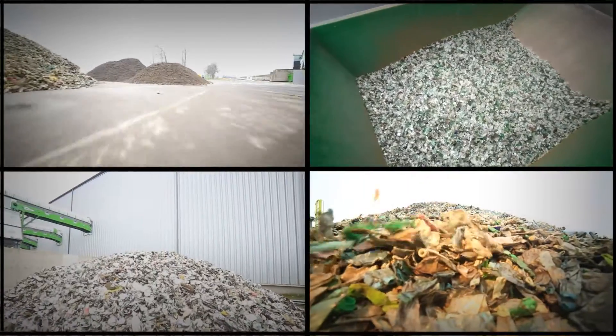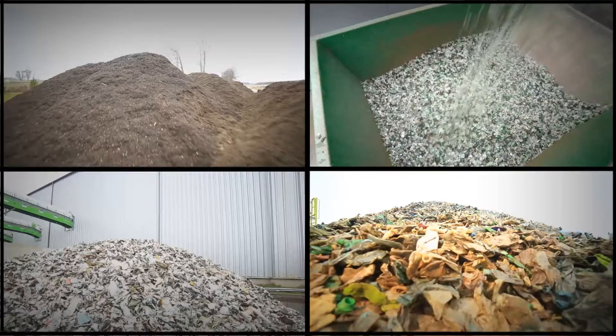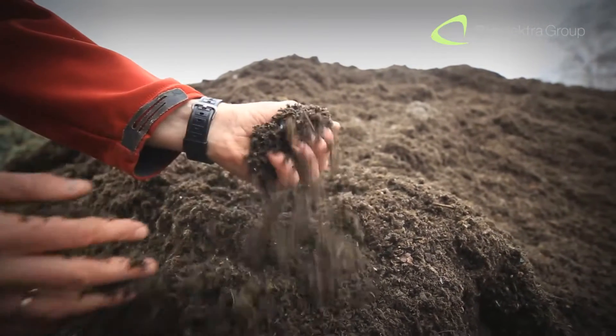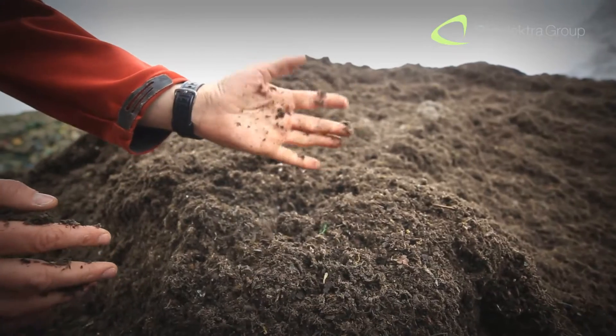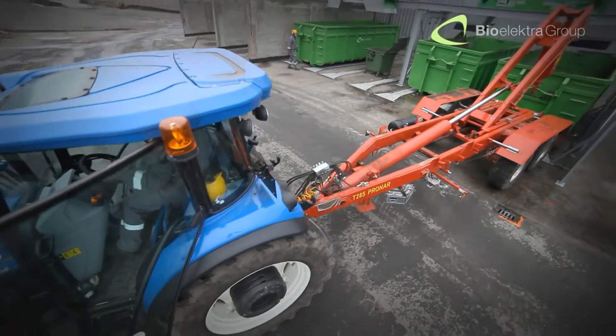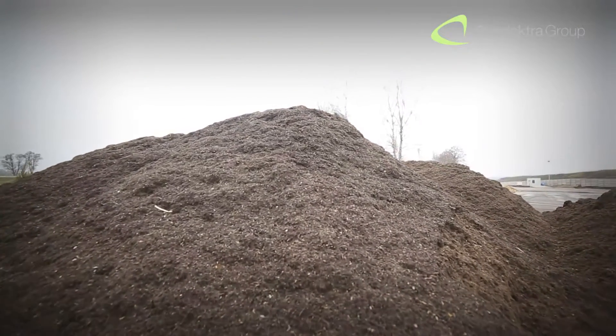Finally, all the separated fractions are collected and transferred to be recycled, recovered and reused — leaving no waste to be landfilled. Mixed municipal waste was a serious problem in global waste management. Until now. Thanks to Rotosteril Technology, this type of waste becomes a valuable and desirable source of raw materials.